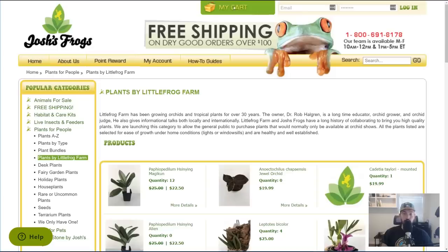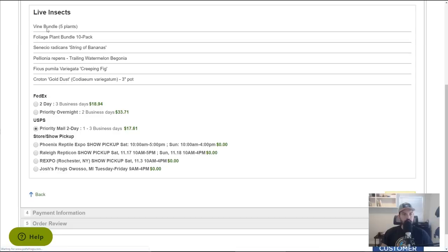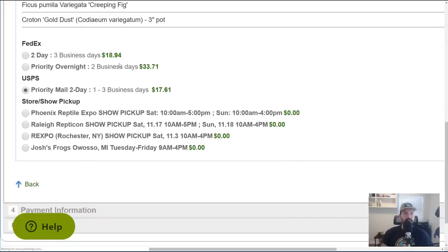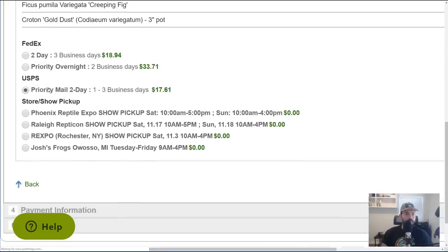I think we've got enough. Let's recap what's actually in our cart. We've got the vine bundle, the foliage plant bundle — that's 15 plants already — then a String of Bananas, a Trailing Watermelon Begonia, a Creeping Fig, and the Gold Dust Croton. So we've got 19 plants total, which is quite a few. I may have just doubled my houseplant collection in one fell swoop. It is cheap, but you do have to pay for shipping — these are live plants that need careful packaging.